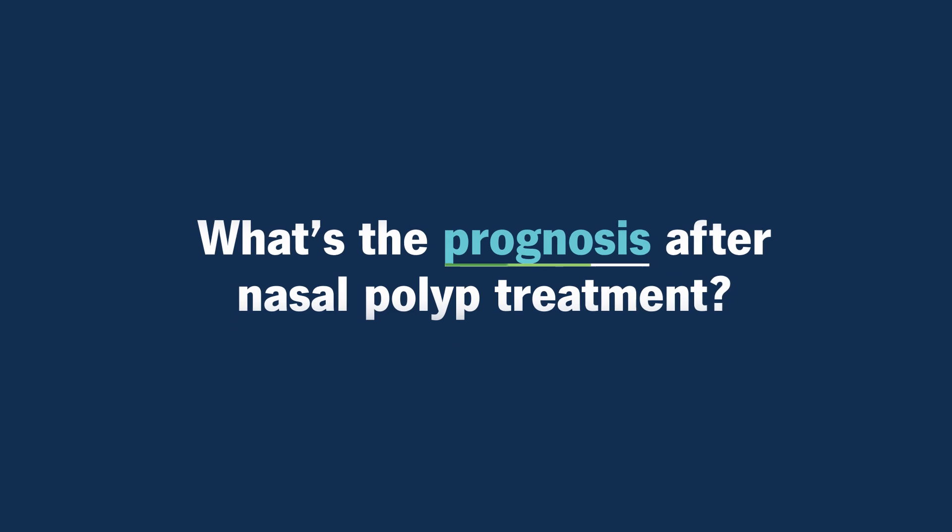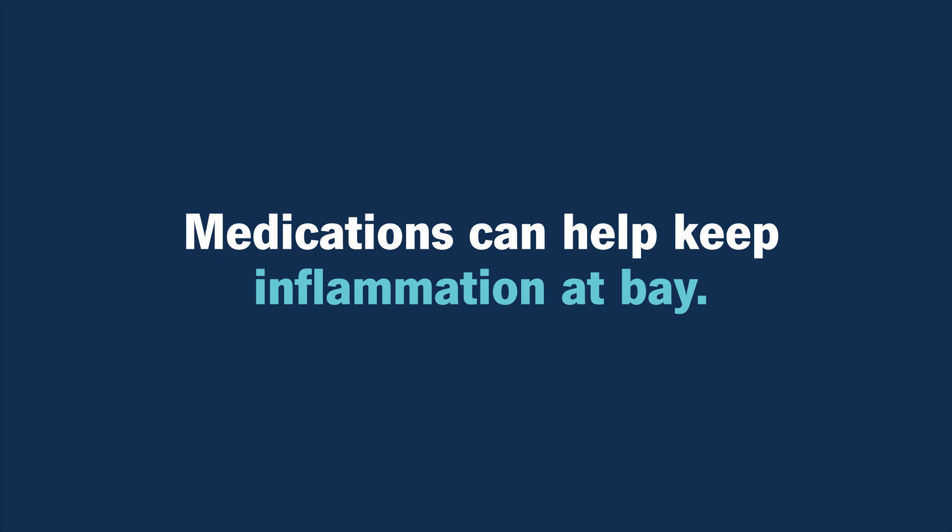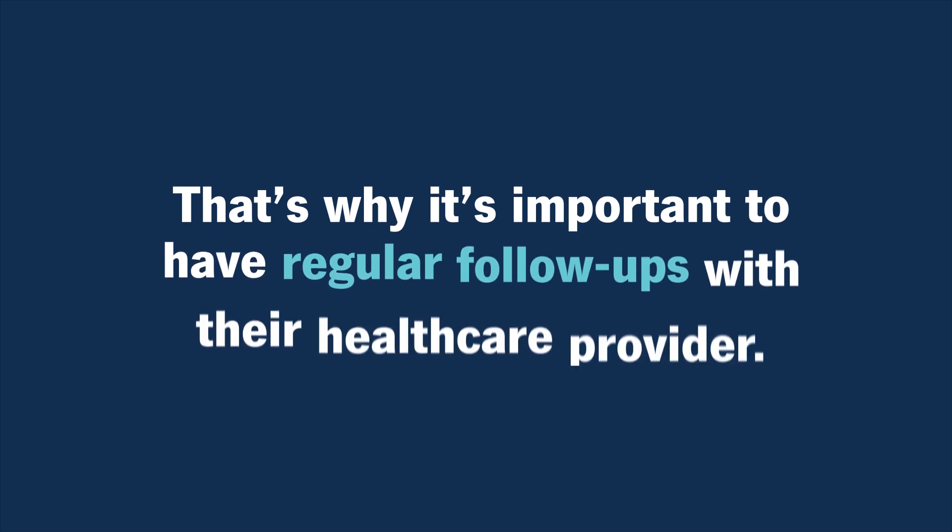What's the prognosis after nasal polyp treatment? Patients can expect a good prognosis and do very well after medical and surgical treatment of nasal polyps. However, it's important to realize that nasal polyps can recur, and oftentimes medical maintenance is used to keep the inflammation at bay. Nasal polyps are really a chronic condition. I usually liken it to other chronic conditions, such as high blood pressure or diabetes. Those conditions can be easily controlled with medications. However, if the patient stops those medications, those symptoms recur. And it's similar with a patient with nasal polyps. And that's why it's important for the patient to have regular follow-up with their healthcare provider so that they can monitor any recurrence or adjust the treatments if needed.